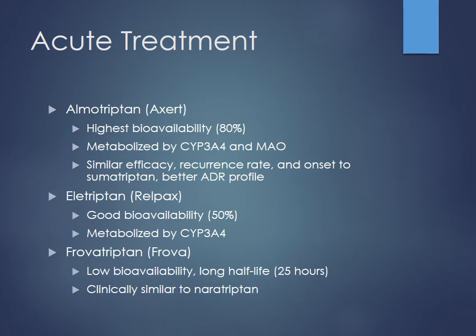That's important because when we talk about preventative therapies, beta blockers are one of those options. If a patient is on propranolol for preventative treatment of migraines and they're using rizatriptan, you'd actually want to decrease the dose — otherwise you might see too much effect, too much vasoconstriction. Rizatriptan does have the fastest onset, which is one of its claims to fame. Almotriptan probably has the highest bioavailability but is metabolized by 3A4 and monoamine oxidase. Frovatriptan has the longest half-life — about 25 hours — so you'll see the least recurrence with that drug.